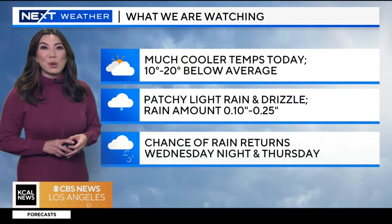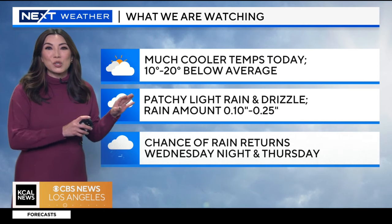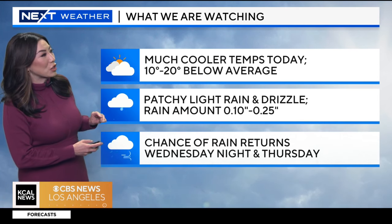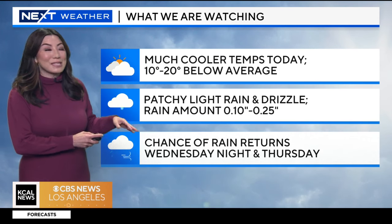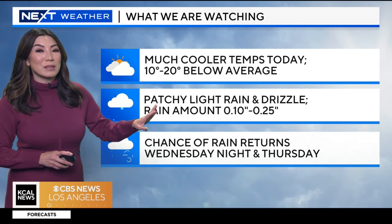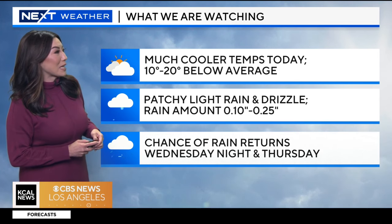Our next weather forecast — what we're watching for: much cooler conditions, 10 to 20 degrees below average today. There is a chance for some patchy light rain and drizzle because of a system to the north of us, but it's going to be light — about a tenth of an inch in some spots. If we do see a little bit more, maybe right along the foothills, that's probably the most likely place. We'll see a little bit more of that rain later today near the San Gabriel foothills.